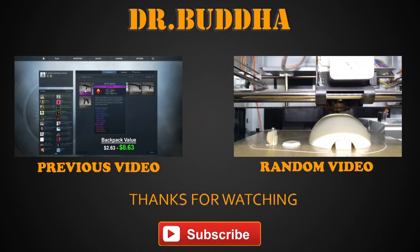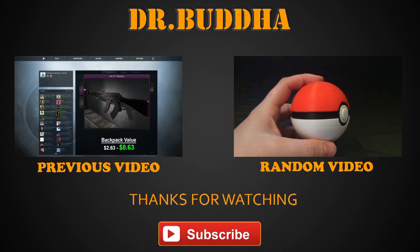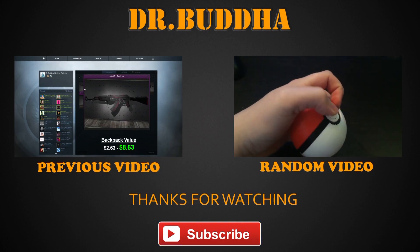Once upon a time, there was a man who did not subscribe to Dr. Buddha's channel — and then he died. Don't let that be you.